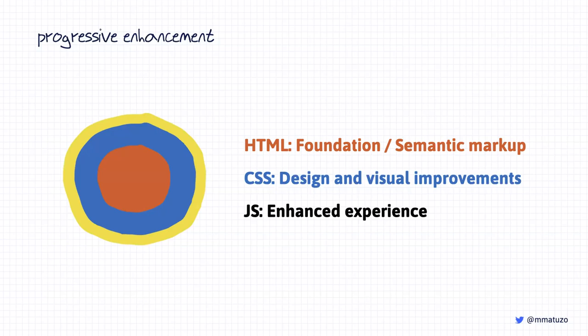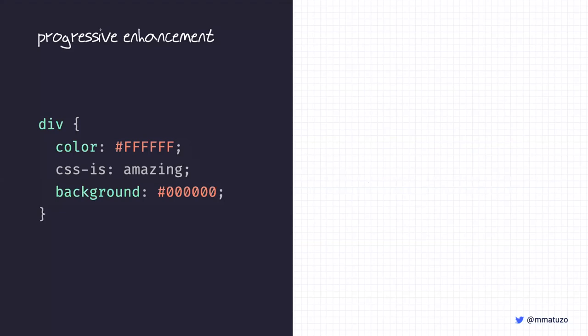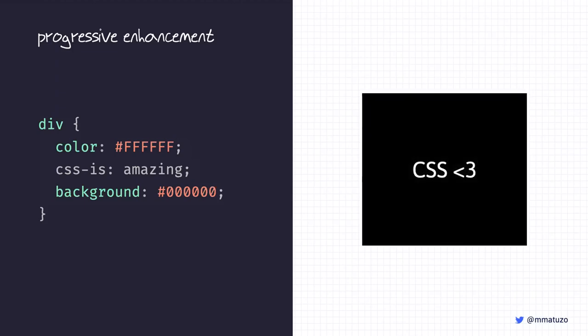CSS has progressive enhancement at its core, best illustrated by its error handling. When errors occur in CSS, the parser doesn't just stop and throw an error — it attempts to skip content it can't interpret before returning to parsing as normal. For example, if I select all divs and set the color to white, 'css is amazing' as a property, and background to black, the parser won't throw errors — it just skips the line it doesn't understand and applies white on black.